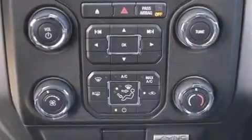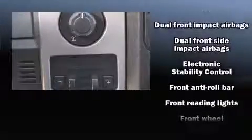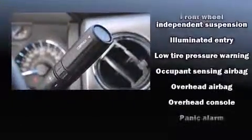Top features include a split folding rear seat, a tachometer, remote keyless entry, and more. Audio features include an AM-FM radio and four well-positioned speakers.